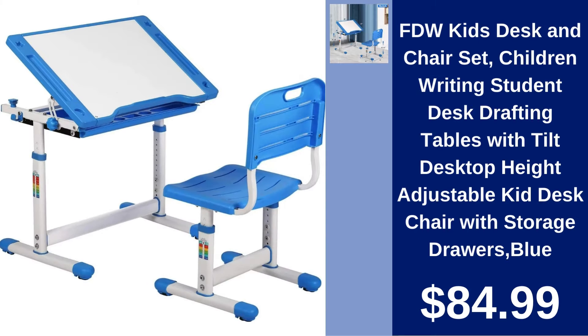FDW Kids Desk and Chair Set. Enhance your child's study area with the FDW Desk and Chair Set. Adjustable and includes storage drawers, priced at $84.99.